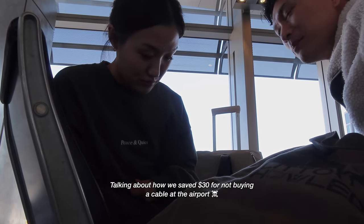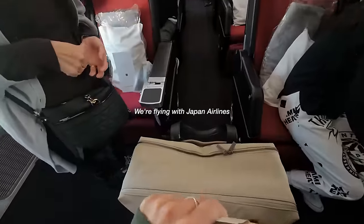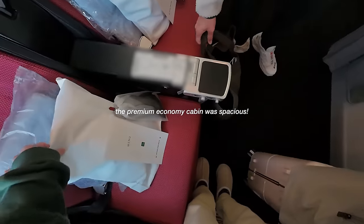That's a meal, dessert, and drinks. For this trip we decided to fly with Japan Airlines, and we thought we would treat ourselves to the premium economy cabin.